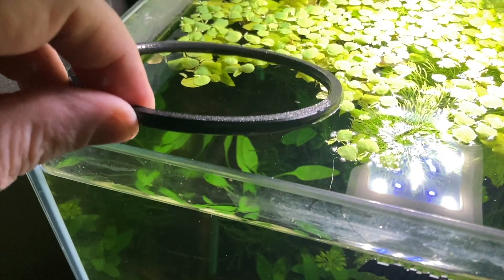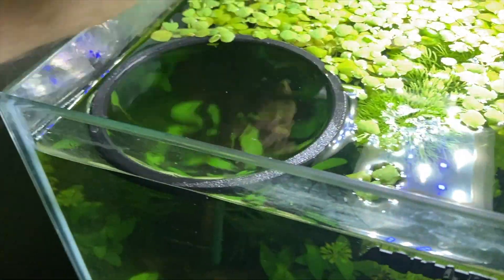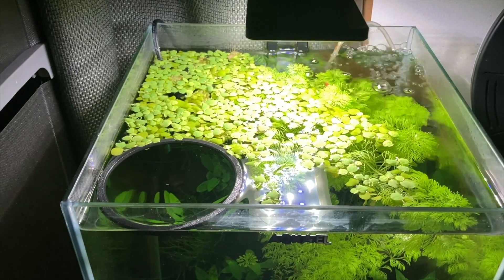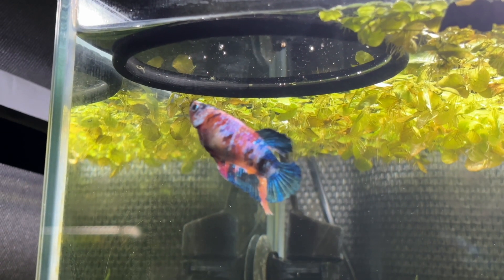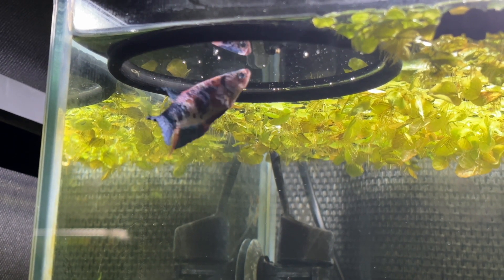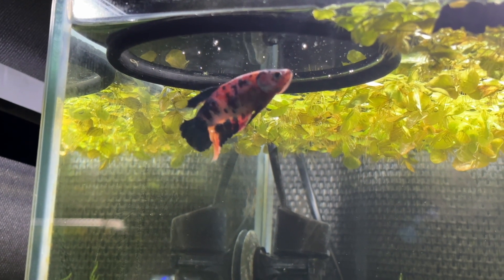I decided to add a floating plastic ring that I purchased on Etsy to the tank to prevent the red root floaters from totally dominating the surface. Betta fish are labyrinth fish so they have an additional organ that lets them breathe from the surface of the water. Adding this floating ring guarantees an open area for Skittles to breathe and also lets me add food and watch her eat it to work out how many granules I should be adding per day.